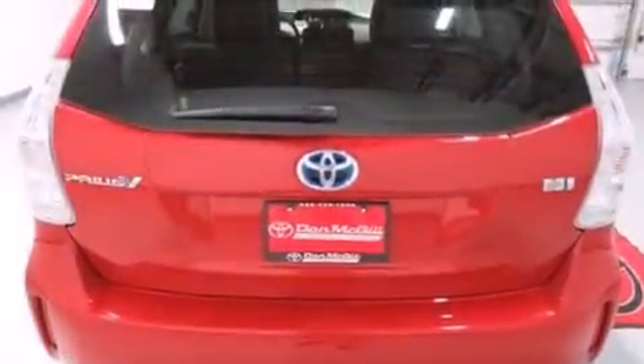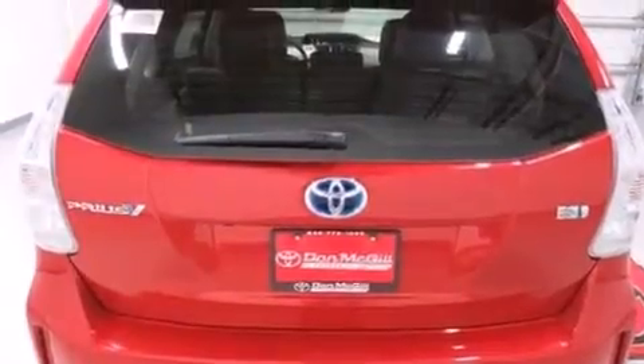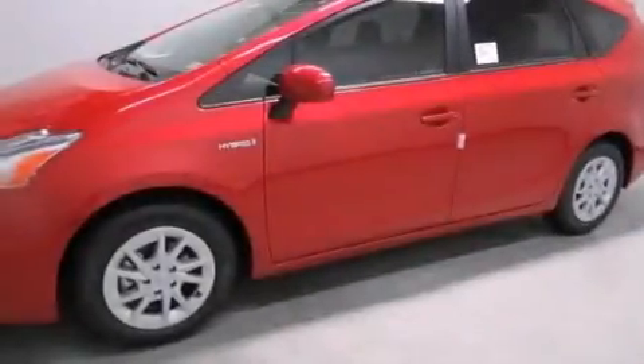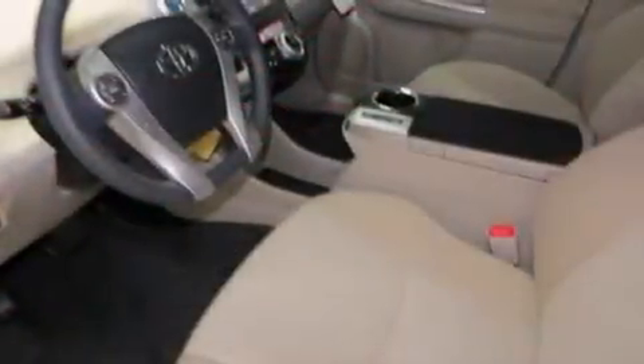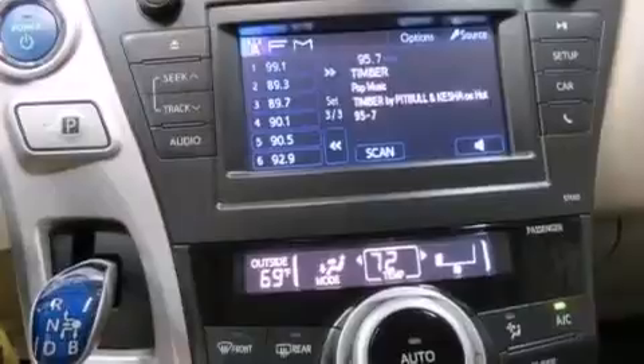The following features are also included: air conditioning, cruise control, steering wheel mounted controls, a CD player, side impact airbags, rear seat childproof door locks, external temperature display, LED tail lights, heated side view mirrors, and an auxiliary power outlet.